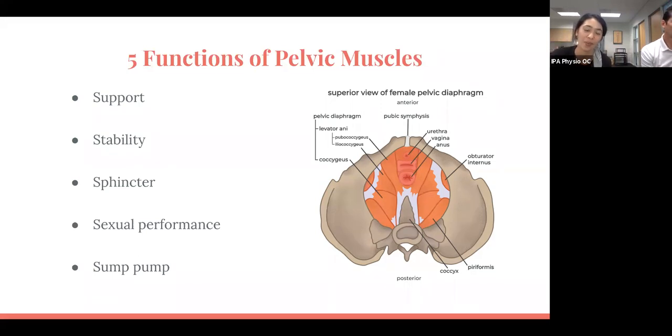Sphincter is our next function. Whenever we increase intra-abdominal pressure — whether through activities like coughing, sneezing, laughing, or jumping — our pelvic floor muscles have to be able to contract around your urethra and your anus to prevent any leakage.